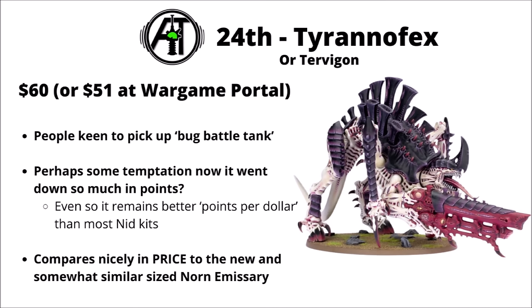In 24th, we've got the Tyranid Tyrannofex, $60 or $51 at Wargame Portal. People seem keen to pick up the big bug battle tank, and I wonder if part of that temptation is that it went down in points after getting an unnecessary hike in the Tyranid Codex. Even at 190 points for $60, it remains one of the best points-per-dollar in the entire Tyranid range. It's also a dual-build kit that can build the Tervigon, which tends to be really quite popular with more casual collectors.